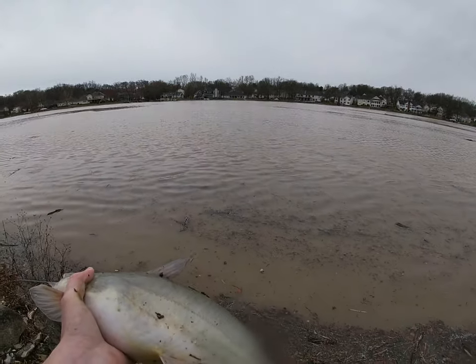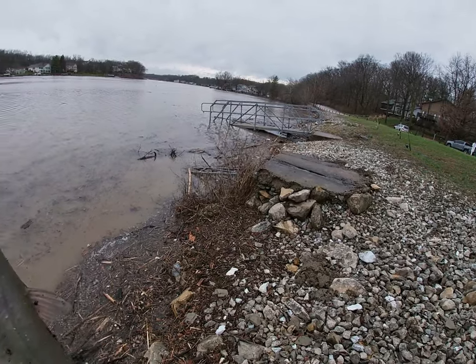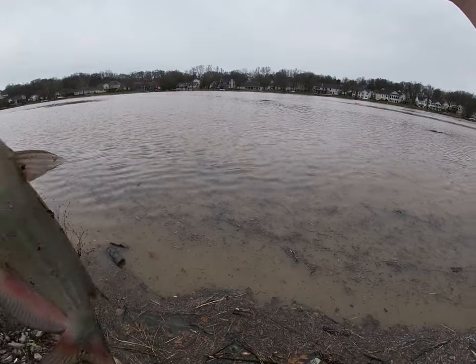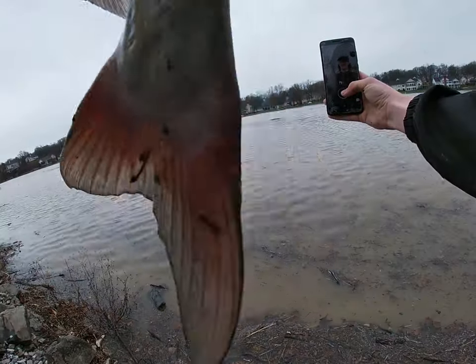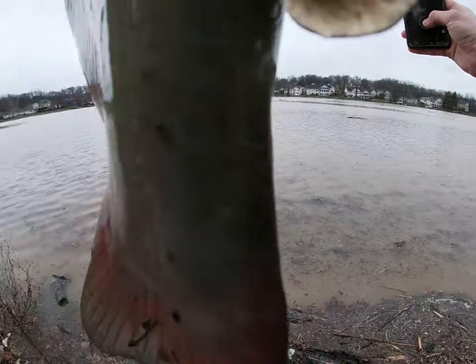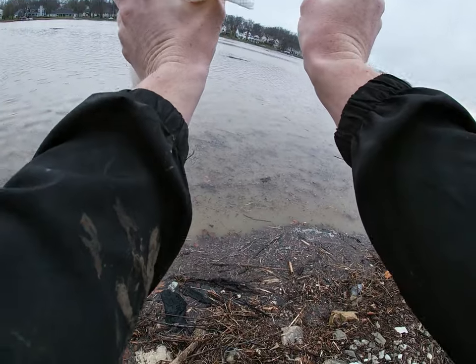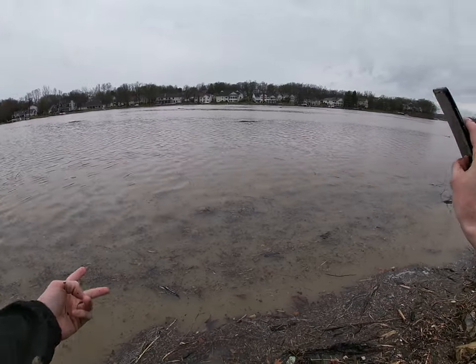Let's take an Instagram picture real quick. We are out here in the struggle today, guys — this wind is coming and this rain keeps coming down and then stopping, back and forth. We're catching some good channels, good sized channels. That's about a three and a half, four pound channel right there. Really nice colors on him. We're going to let him go.